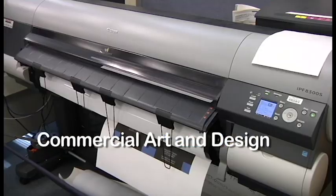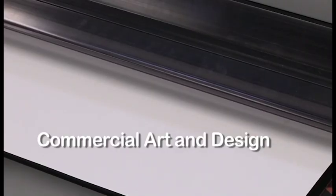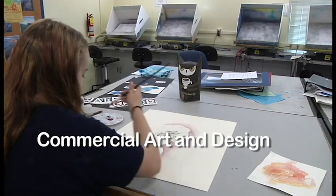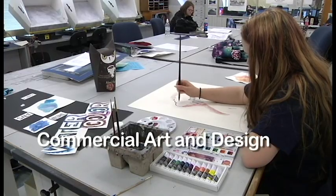Painting a duck included research, design on the computer, painting, and airbrushing. The duck paintings are submitted to the Junior Duck Stamp Competition.